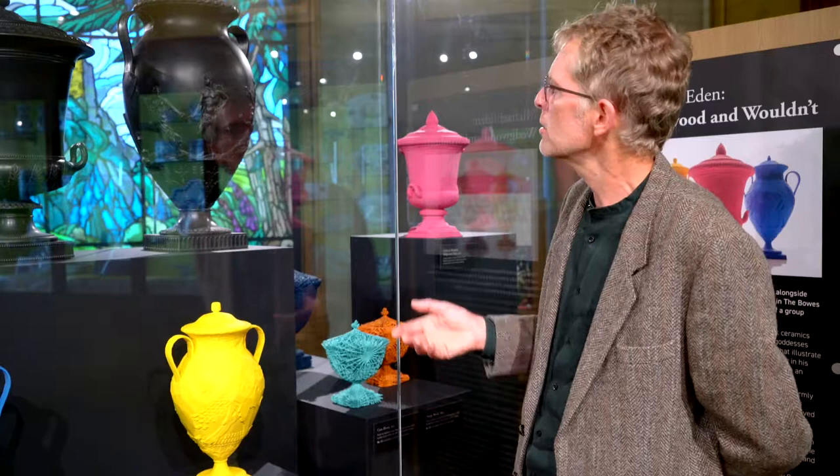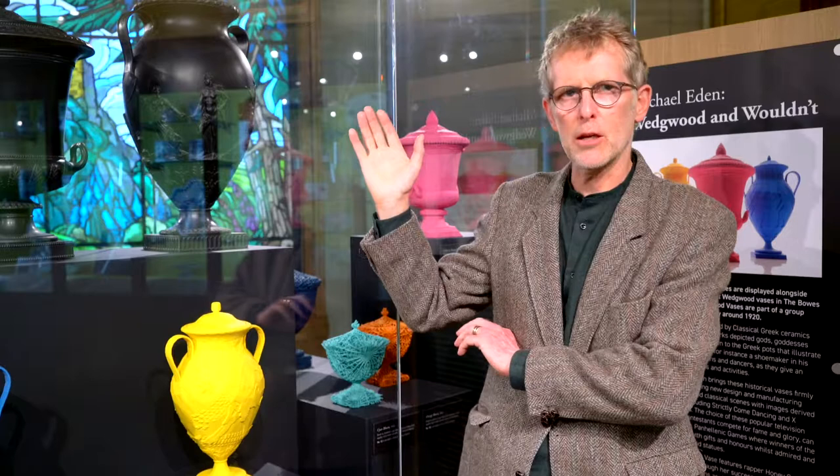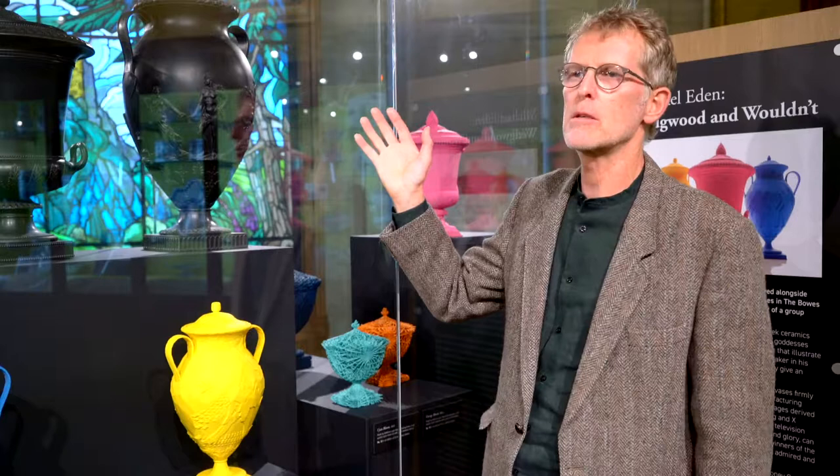So instead of the mythological scenes that are featured on the Wedgwood pieces, I went back to the British Museum to look at the original Greek vases that Wedgwood and his contemporaries were influenced by. And not all of the pots I saw featured mythological scenes and battles and gods and goddesses. They featured scenes of daily life, of domestic scenes — a shoemaker, a musician.